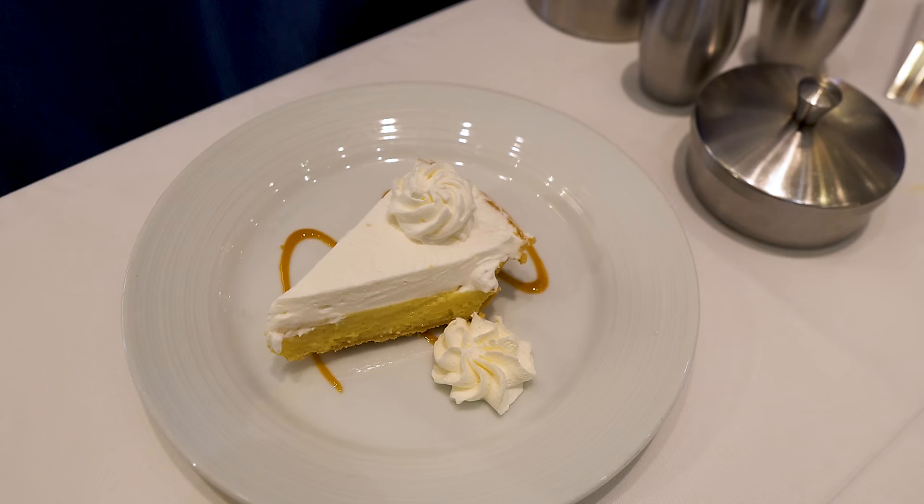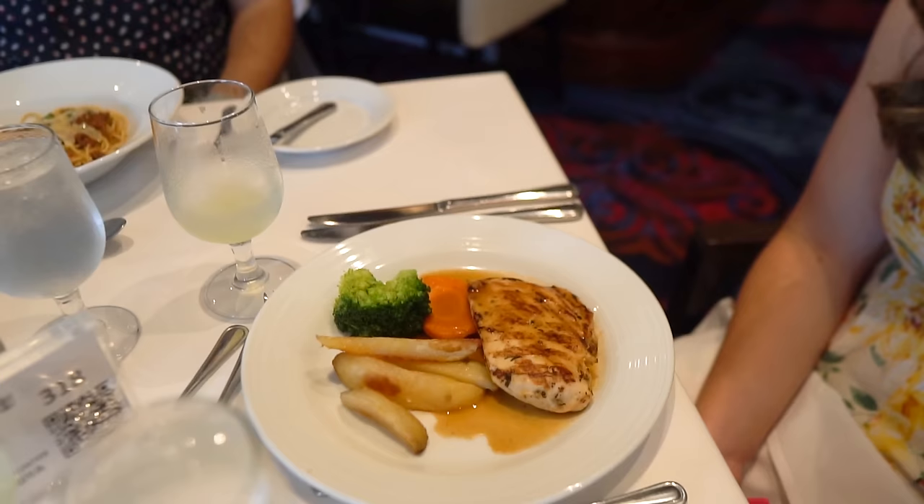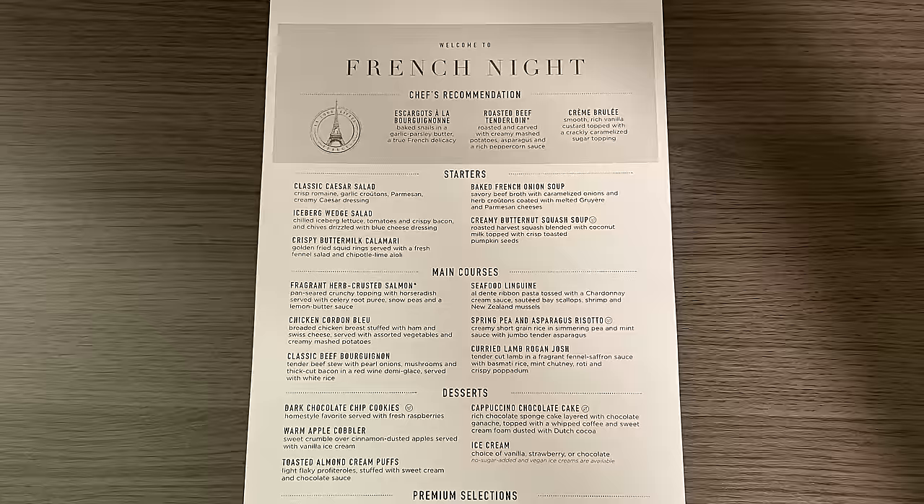One other major change you're going to notice with these new menus is there's no longer the classic standby. In the old menu, you would have the regular menu items and then a subset of options that did not change every day — basically items you could always have on any night. That's no longer the case; now what you see on each night's menu are the only options available to you.